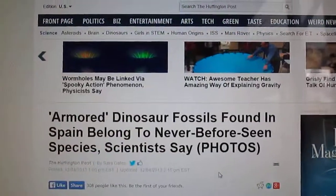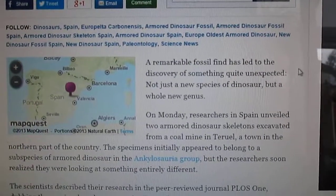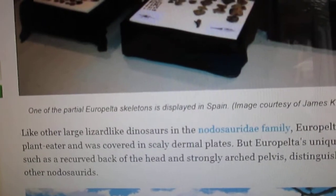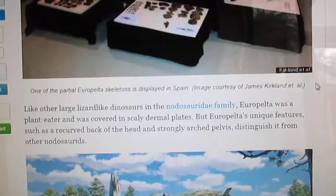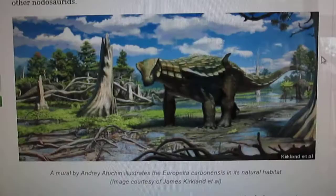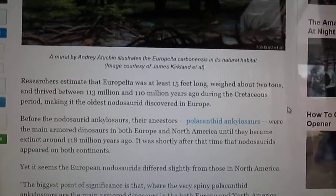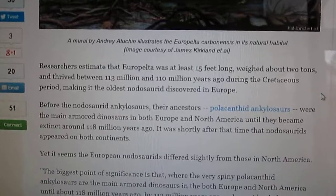It is an ankylosaur that was found in Spain. This is the skeleton here and they have called it Europelter. It's kind of a cool name. This is a picture of it — it was around 15 feet long. It was about 2 tons and lived between 113 and 110 million years ago during the early Cretaceous period in Spain. So this is a pretty cool new discovery.